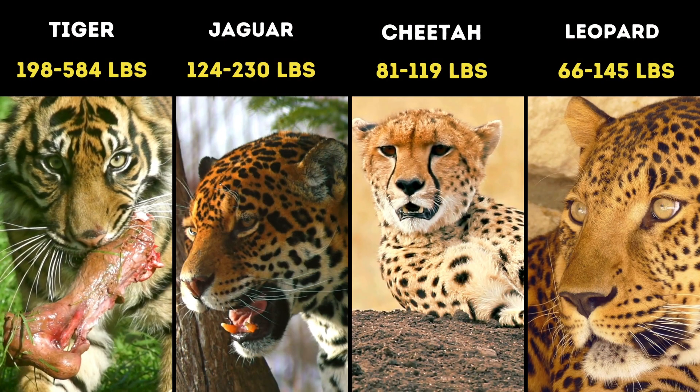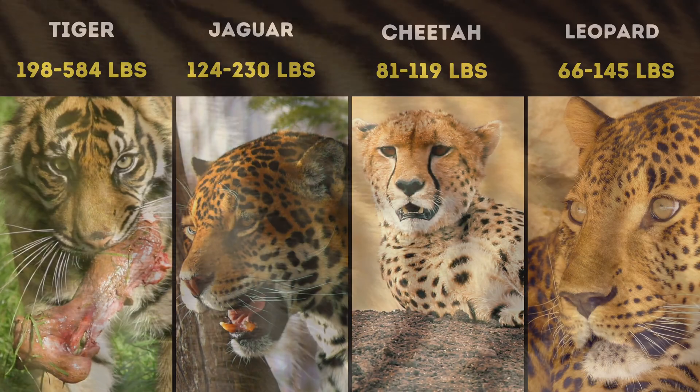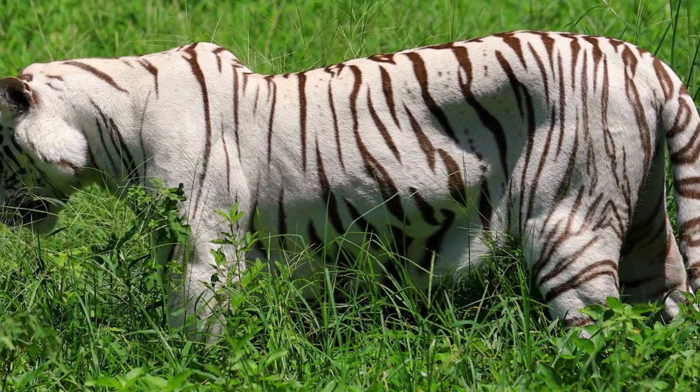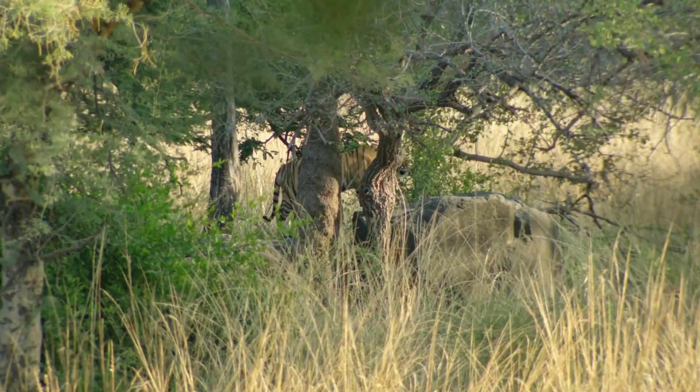Tigers, the largest of all wild cats, are renowned for their beautiful and distinctive striped coats. But these stripes are not just for show — they play a crucial role in the tiger's survival.